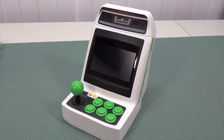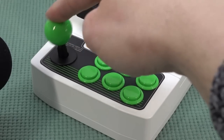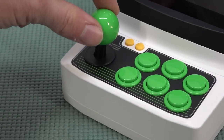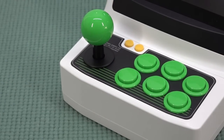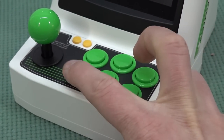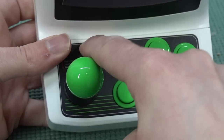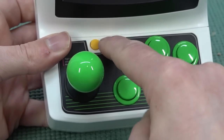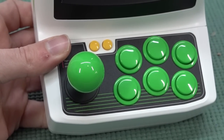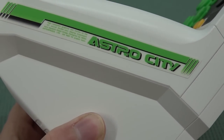Let's talk about the controls, because that is one of the things that really impresses me. This is actually a micro switch joystick — how cool is that. We get these very cute tiny buttons, and they also have micro switches beneath them. There are also two micro switch clicky buttons on the side. At the side we also have some very nice decals, and it all gives this thing a full, complete Astro City vibe.